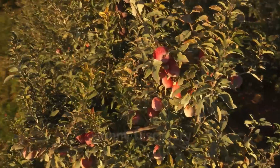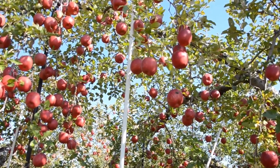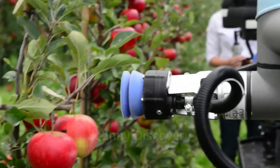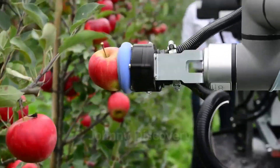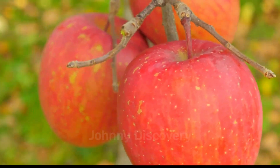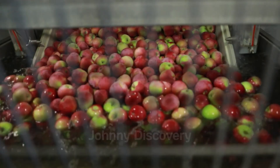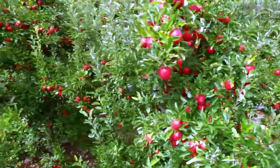Welcome to Johnny Discovery, where we embark on a fascinating journey into the world of apple farming. Today, we'll delve into how modern agricultural technology intertwines with age-old farming methods to cultivate millions of apple trees and create the crisp, freeze-dried apple snacks enjoyed worldwide. Join us as we explore this remarkable process from start to finish.